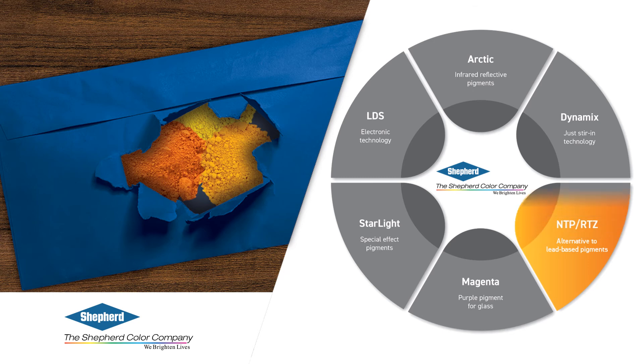Shepherd Color has been the standard for high-durability color, but we have pushed the edge of the durable color envelope with our NTP Yellow and RTZ Orange. These innovations provide a safer and sustainable alternative to lead-based pigments in bright chromatic yellow colors.